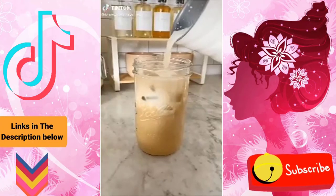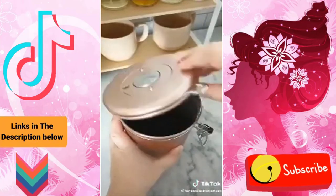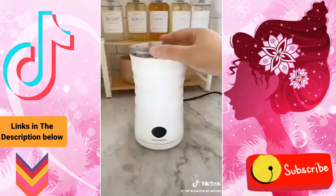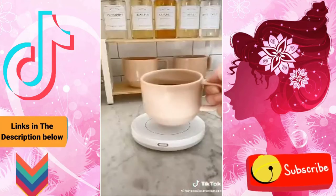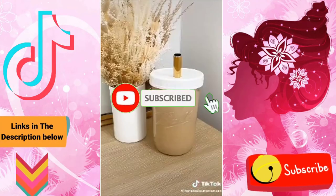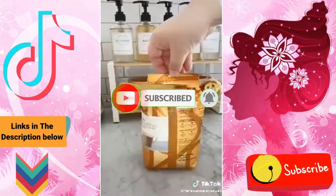Amazon must-haves, coffee edition. First up is this canister that seals your coffee airtight — it has a tracker on top so you can set the expiration date and it keeps your coffee super fresh. Next up is this frother: just add your milk of choice and within seconds you have creamy frothy milk for your coffee. Next up is this coffee warmer — just place your coffee mug on top and it'll keep it really hot. These jars are my favorite for iced coffee, and I love this scoop because after you're done grabbing your coffee you can clip it right to the bag.